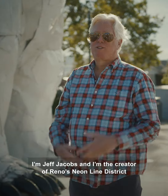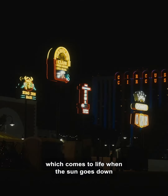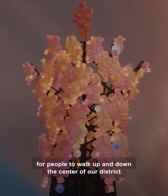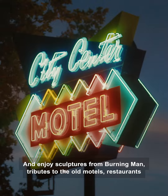I'm Jeff Jacobs and I'm the creator of Reno's Neon Line District, which comes to life as the sun goes down. This is about a half a mile for people to walk up and down the center of our district and enjoy sculptures from Burning Man, tributes to the old motels.